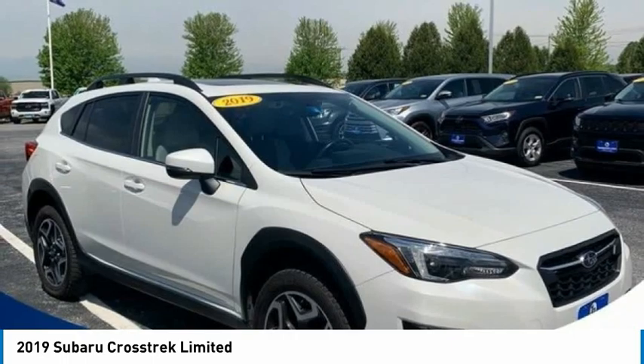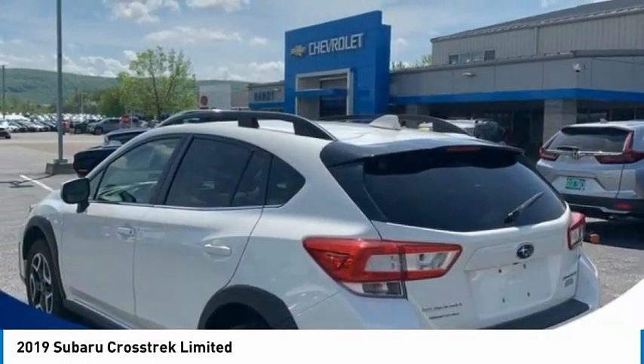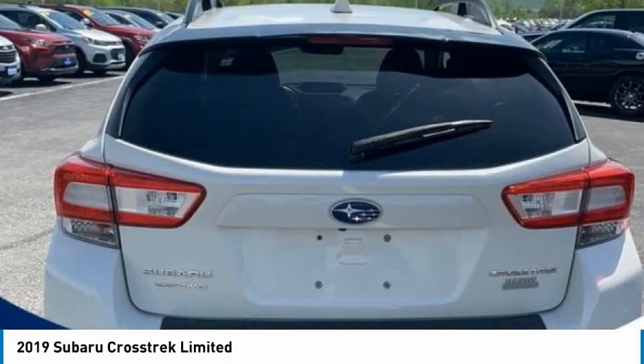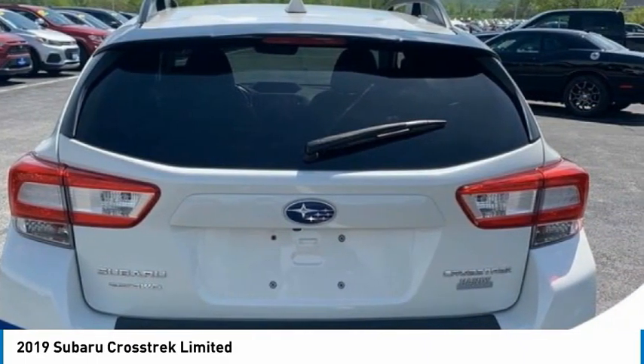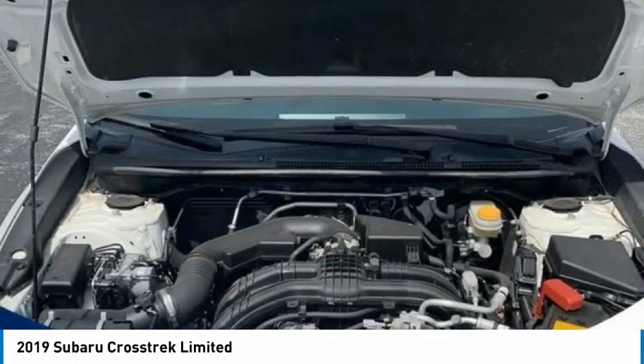The all-wheel-drive Crosstrek pulls in the best parts of the award-winning Impreza and adds the details to give this crossover a bit of style among a sea of boring. And, since it's a Subaru, you know the Crosstrek is built to last.